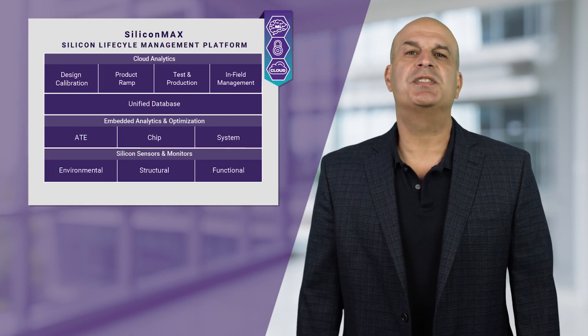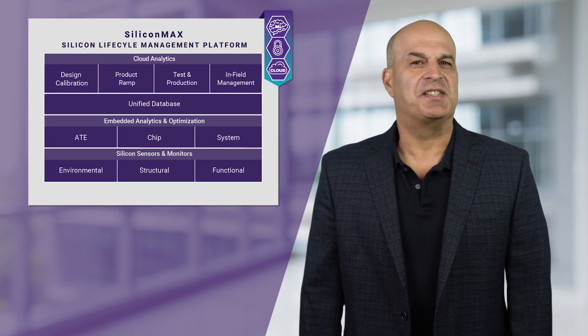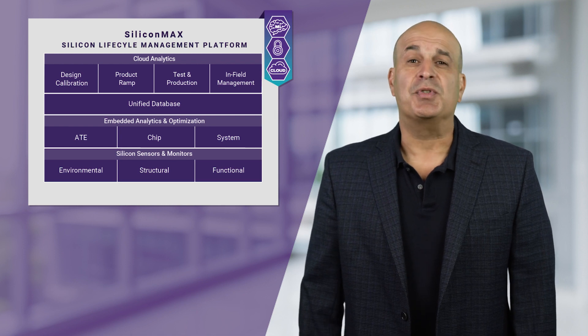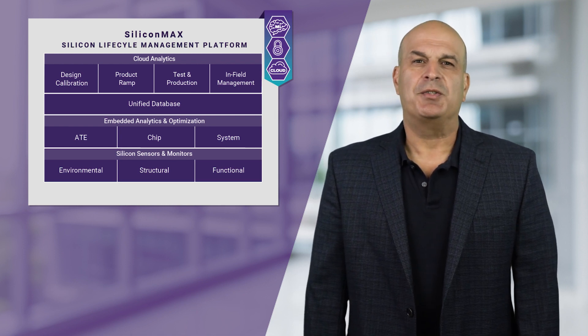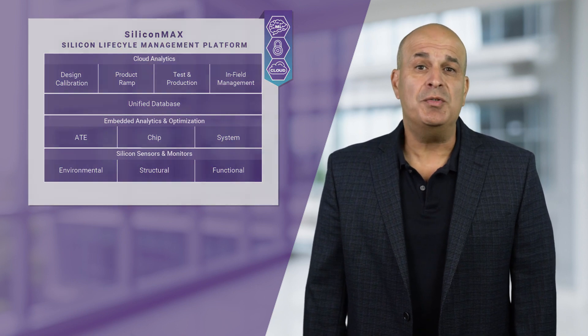Within Synopsys, we are developing exciting targeted analytics engines, making use of precise, coherent, and insightful data that will bring about dramatic improvements to the way we use and experience silicon-based technologies.